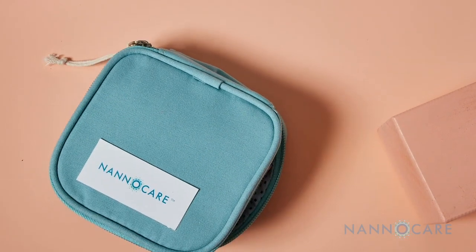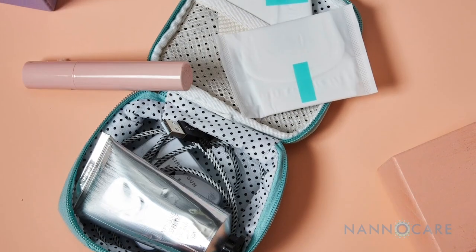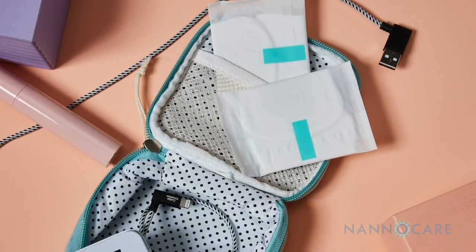I'm excited about this nanopad. I think it's a great development for women. They have a natural and organic option that may help them with the discomfort of their menstrual cycle.